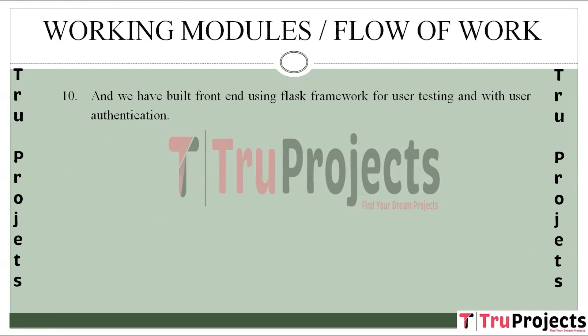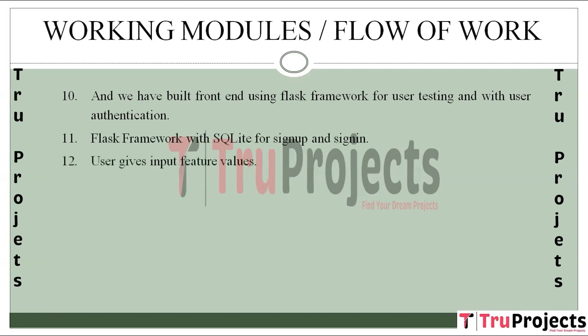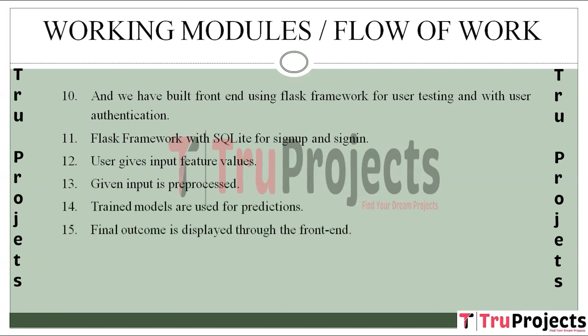Additionally, a Flask framework with SQLite integration is implemented, enabling user authentication and input. After signing in, users provide feature values as input, which is then pre-processed and fed to trained models for predictions. The final outcome is displayed through the front-end, allowing for user testing and interaction.